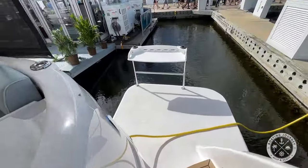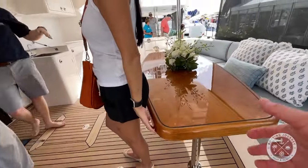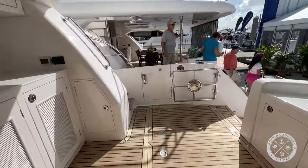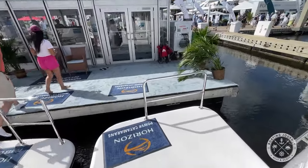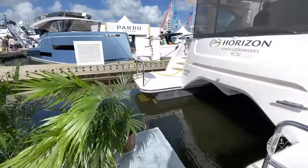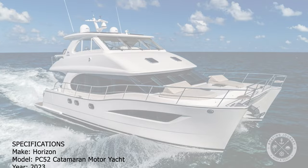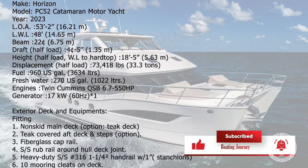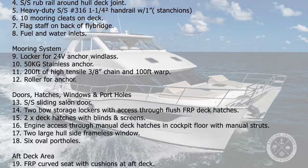Heading back down, you'll also find a fish cleaning station on the port side sugar scoop. Overall, I found the Horizon PC-52 to be a very comfortable and manageable cat for a couple who would like to occasionally invite some friends aboard. Well done! Coming up, we'll be bringing you more tours from the Miami and Palm Beach boat shows. If you liked this episode, please give it a thumbs up, hit the subscribe button, and ring the notification bell — it really helps us out with YouTube. See you next time!